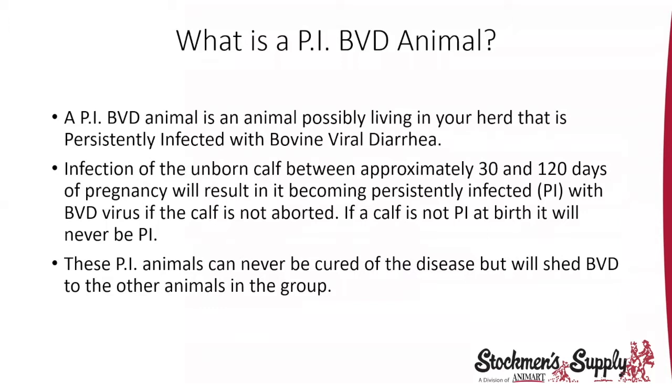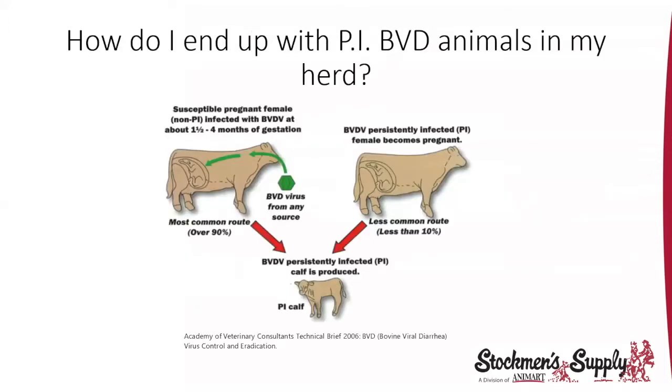A PI-BVD animal is an animal possibly living in your herd that is persistently infected with bovine viral diarrhea. Infection of the unborn calf happens between 30 and 120 days of pregnancy and will result in becoming persistently infected with BVD virus if the calf is not aborted. If a calf is not PI at birth, it will never become a persistent infected animal in nature — it's infected as a fetus and persistently infected for the rest of its life.